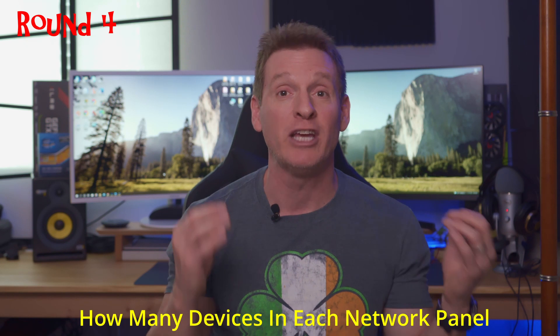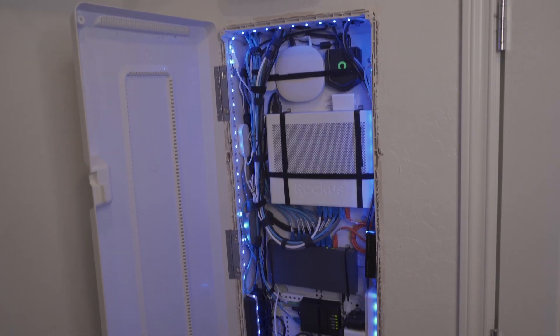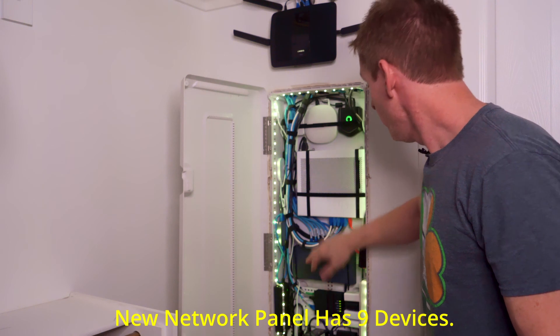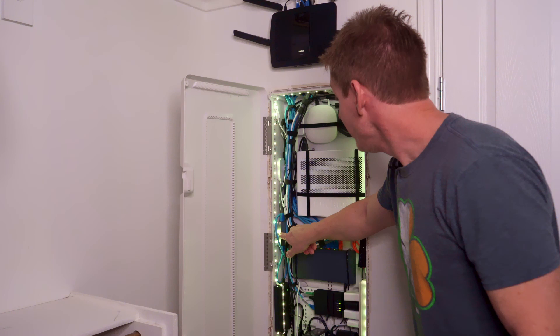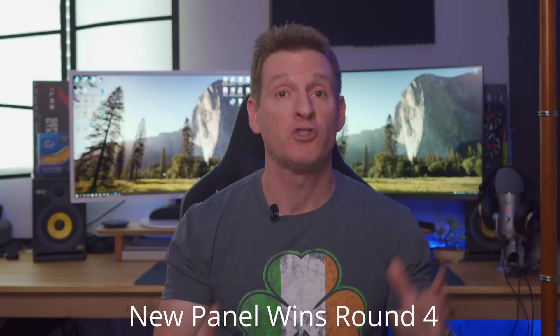Round four: comparing how many devices can go into each box. Obviously the 2007 panel cannot hold as many devices as the newer box. Our newer network panel has lots of devices — count them: one, two, three, four, five, six, seven, and it will go eight, nine devices. It also has power bricks and LED lighting — way more than the old panel. Round four definitely goes to the newer network panel.